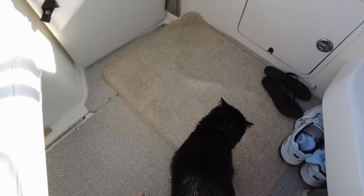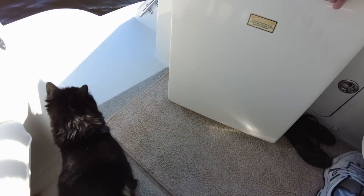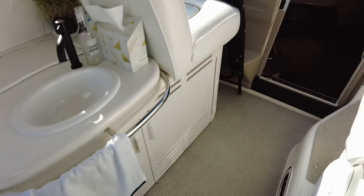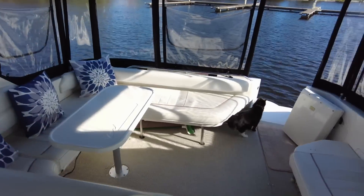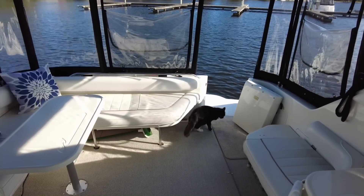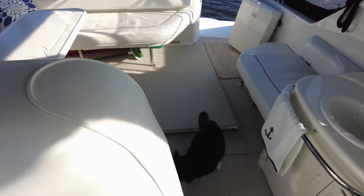Okay, move move move — let's not go outside there. Come here, come on. Hey Tiny, this way. There you go.